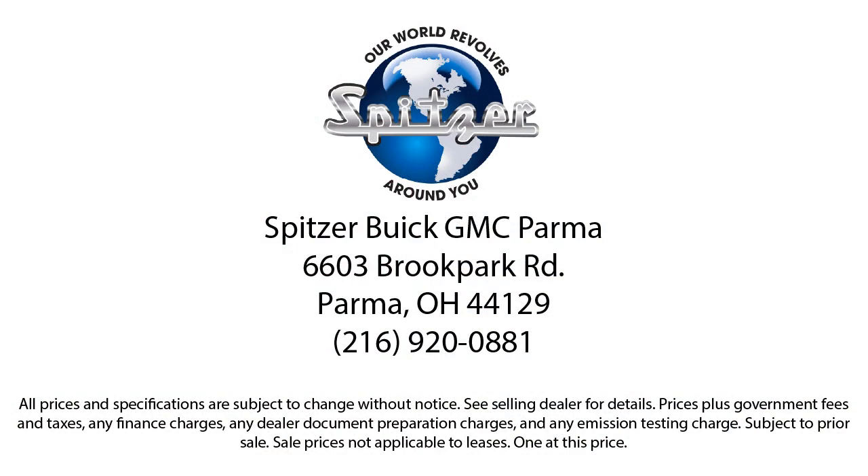So give us a call or stop by Spitzer Buick GMC Parma today, where our world revolves around you. Spitzer Buick GMC Parma.